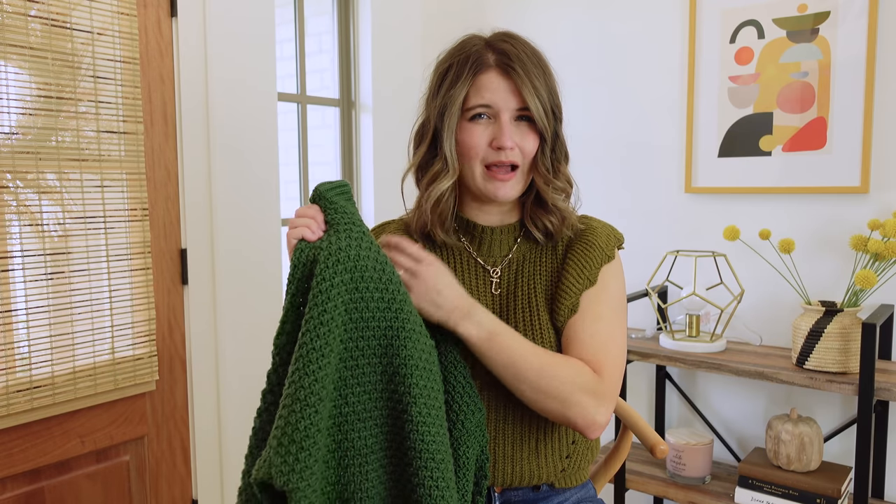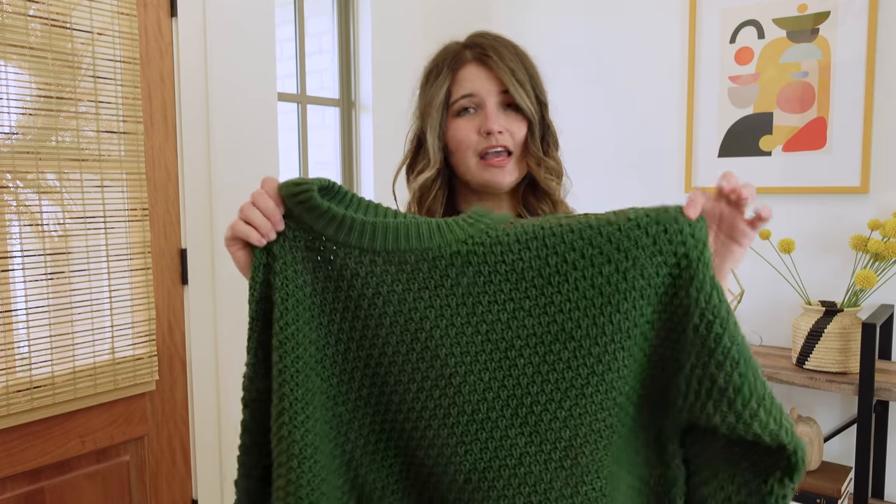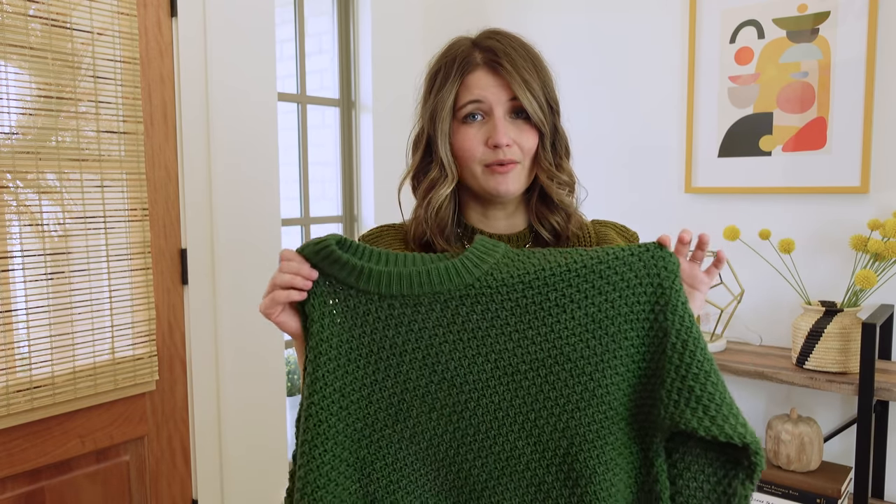This is Universal Thread, which typically runs a little bit big, so you could probably be fine getting your true size. If you're between sizes and you want it to fit the way that mine does, I would probably size up in this one.